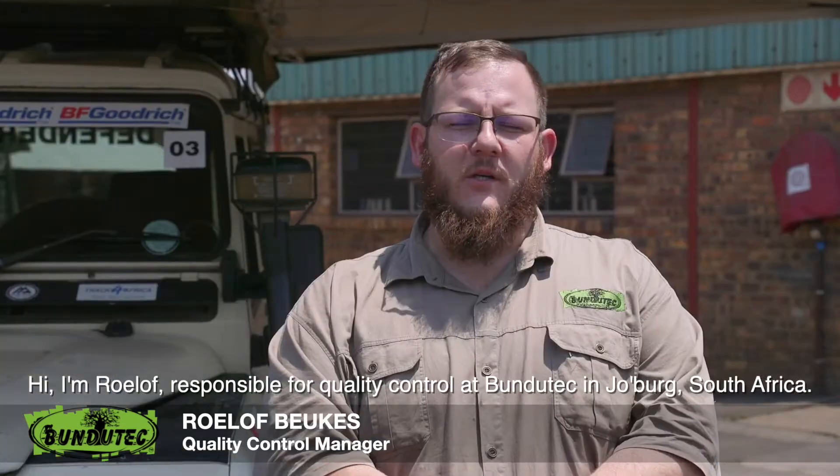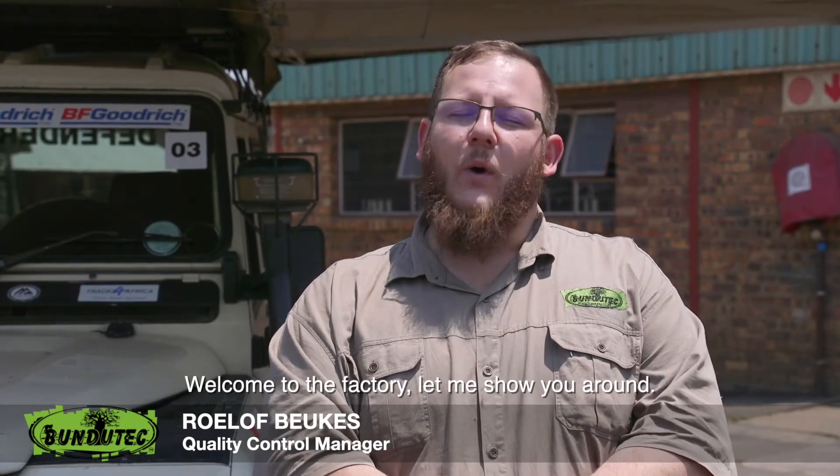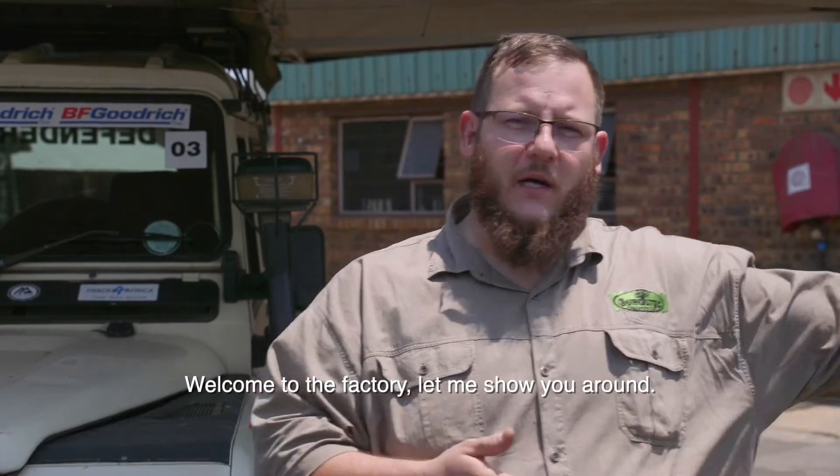Hi, I'm Rulof, responsible for quality control at Bundutech in Joburg, South Africa. Welcome to the factory, let me show you around.